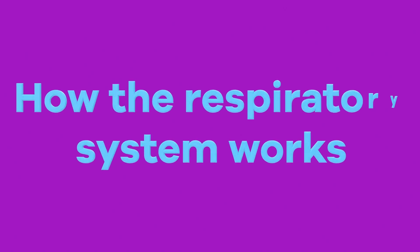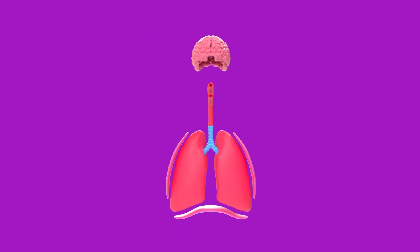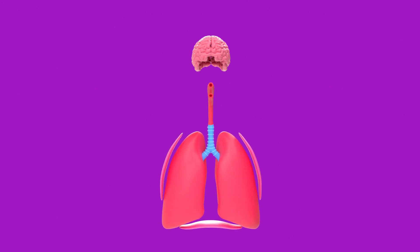How does the respiratory system work? The autonomic nervous system triggers respiration by sending a signal to the diaphragm and intercostal muscles between the ribs. This allows for the lungs to contract and expand, resulting in a lower internal pressure.